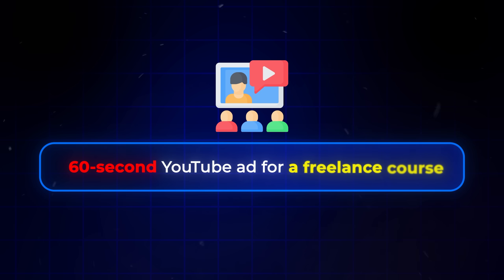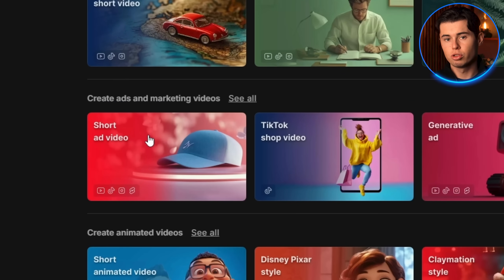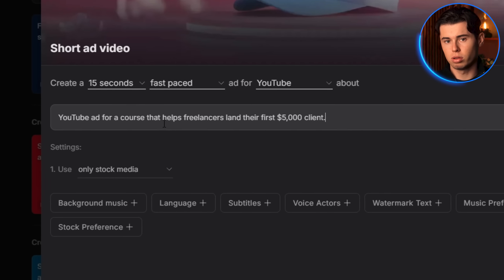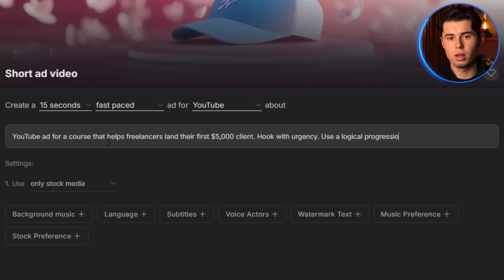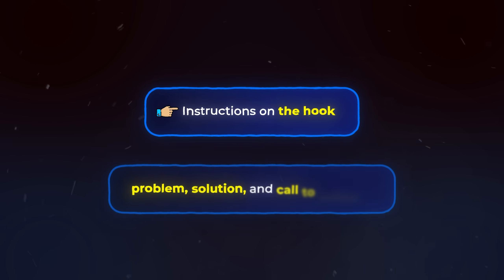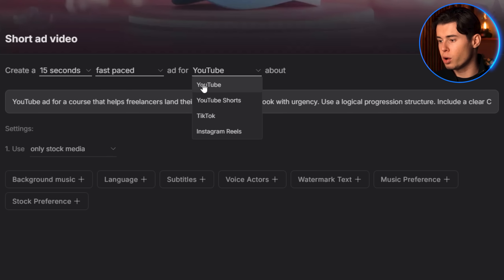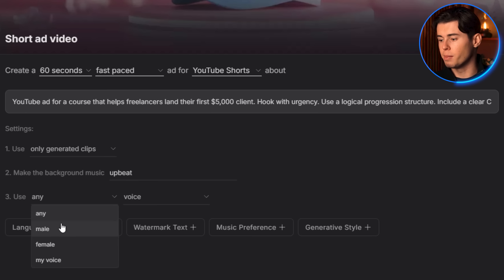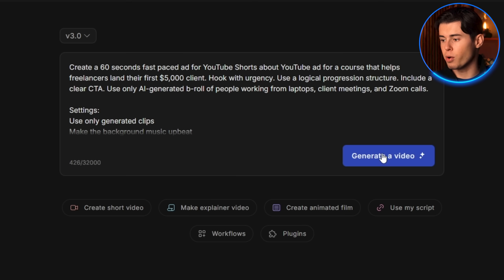Let's try a more advanced one — an ad for a digital product. I'm going to build a 60-second YouTube ad for a freelance course. Back to the dashboard, select Short Ad Workflow. This time I type: 'YouTube ad for a course that helps freelancers land their first $5,000 client. Use a logical progression structure. Include a clear CTA. Use only AI-generated B-roll of people working from laptops, client meetings, and Zoom calls.' When writing prompts for ads, structure is everything — include instructions on the hook, problem, solution, and call to action, or the AI might give you a poorly structured script. Then I select YouTube Shorts, set the time to 60 seconds, choose upbeat music and a young male British voice, and ensure only generated clips before hitting generate.